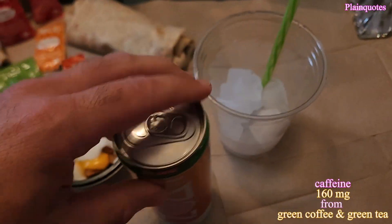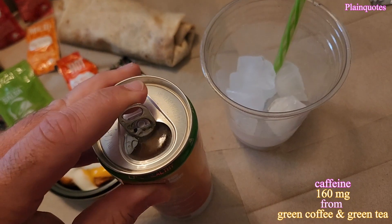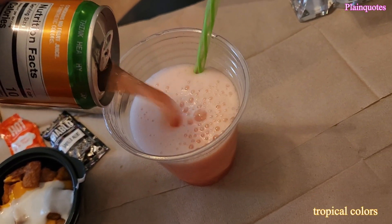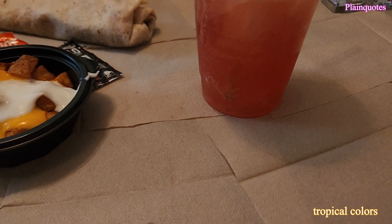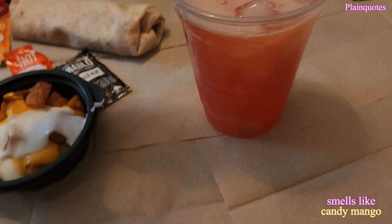It comes in this red and orange color. It kind of feels like — let's see — yeah, it's kind of like a papaya color, maybe watermelon color. Let's see how this goes.